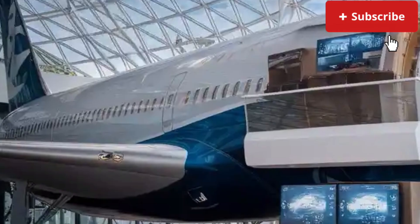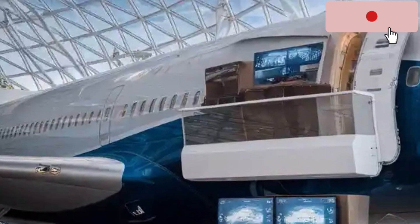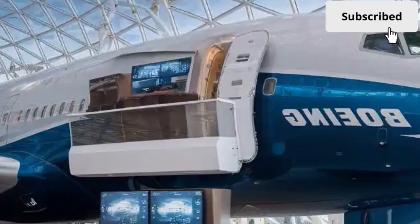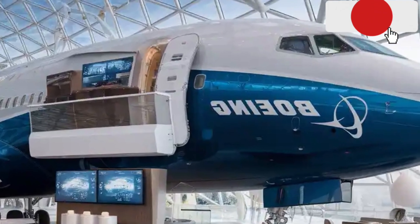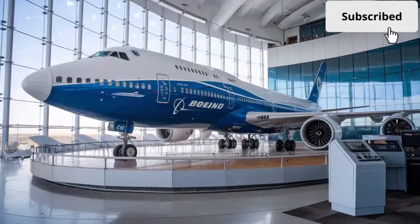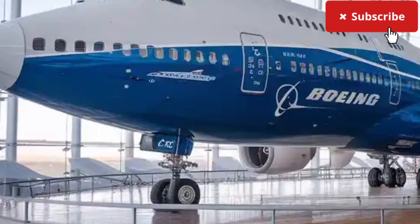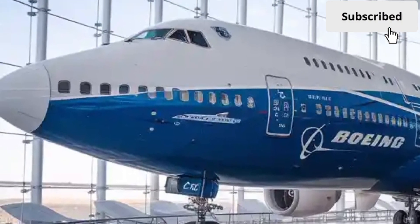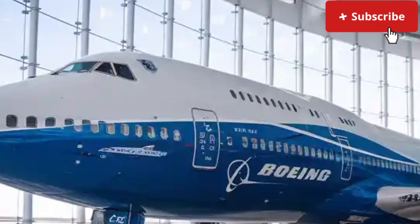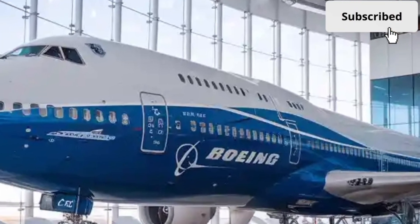Economically, the 2026 Boeing 747 provides airlines with significant advantages. Its increased fuel efficiency, longer range, and reduced maintenance costs make it a financially viable choice for long-haul operations. The modular interior design allows airlines to easily reconfigure seating layouts based on demand, optimizing profitability. Cargo operators will also benefit from its massive freight capacity and improved loading systems that reduce turnaround time at airports.